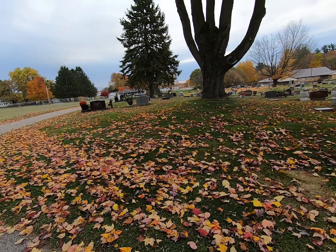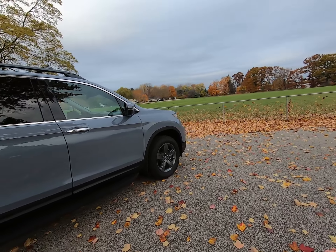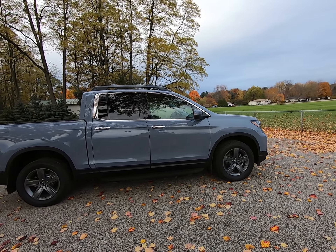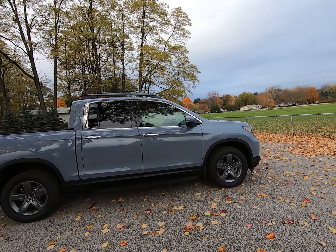It's two trim levels higher than the Sport that I had, so it's got an overwhelming number of options. This is the most loaded vehicle I've ever owned, and I'll go over some of the options this has that my Sport didn't.